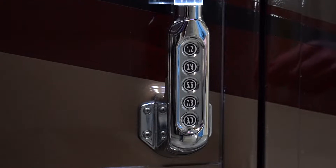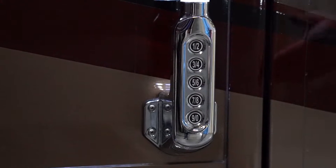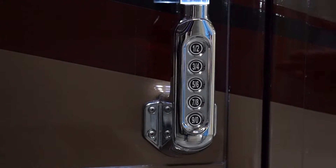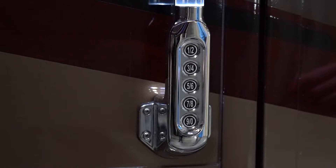On your keyless entry, you can program several different codes and the dealership can help you do that. They'll explain how to do that. What you want to do is get that code, write it down in a very safe, secure place. We've already programmed something in here, so we're just going to explain to you how this keyless entry works.